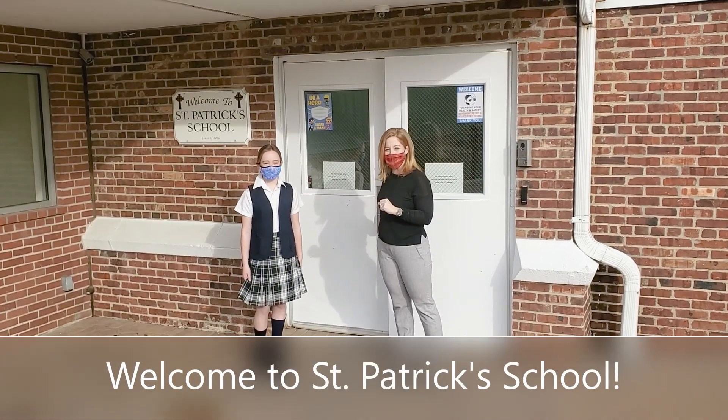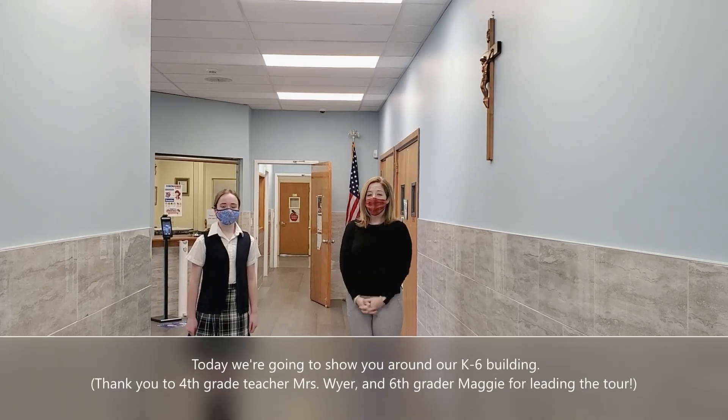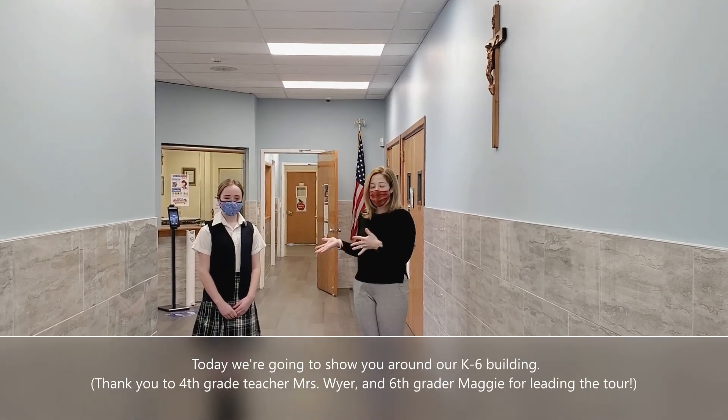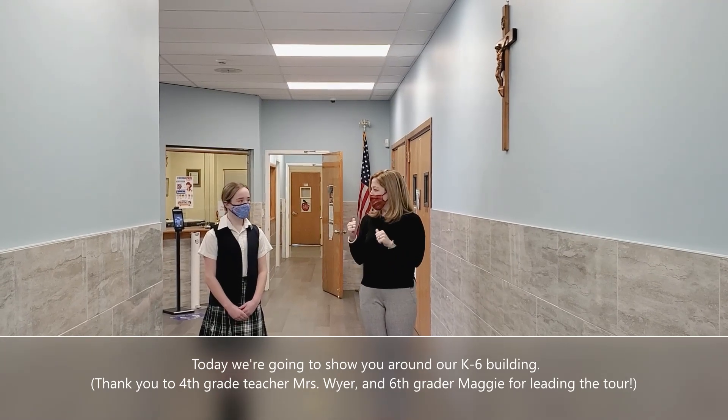Hello, welcome to St. Patrick's. Come on inside. Thank you so much for coming. Today we're going to show you around our K-6 building here at St. Patrick's. Right now we're in the front lobby and we're going to head straight through.